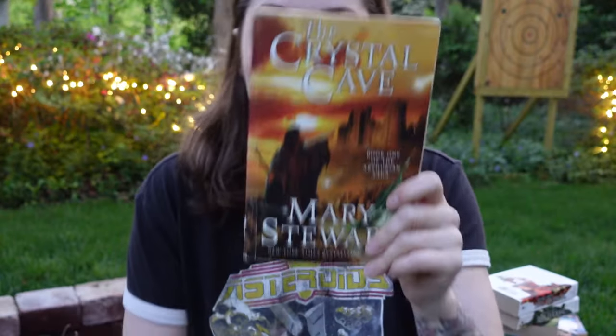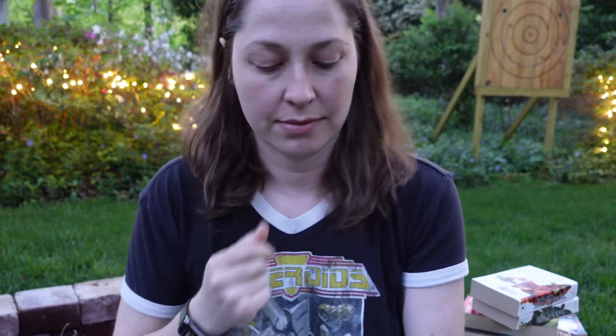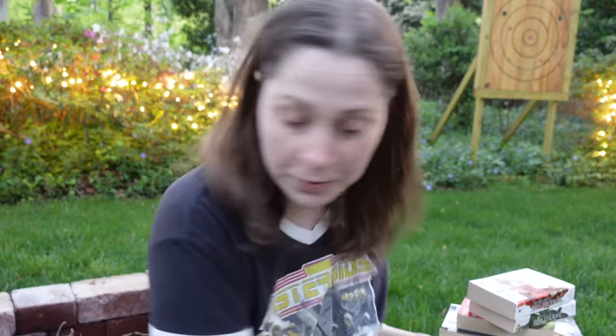Here are some more singletons. This is a trade paperback of The Crystal Cave by Mary Stewart. A beautiful, like-new condition trade paperback of The Shining by Stephen King — really nice copy. I also, for those bibliophiles out there who would like to keep track of their reading, found a brand new unused copy of a book journal. So if you would like to keep track of your books, you can — that'll be available for sale too.